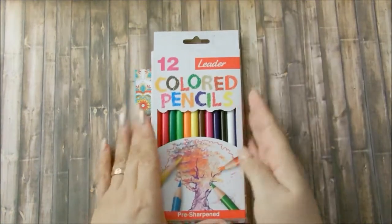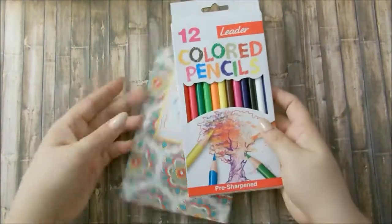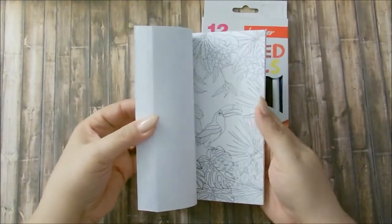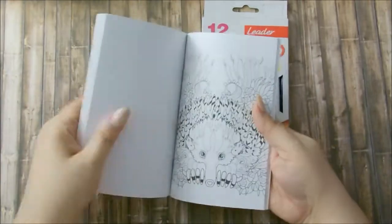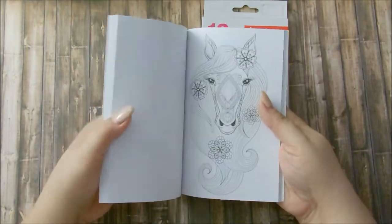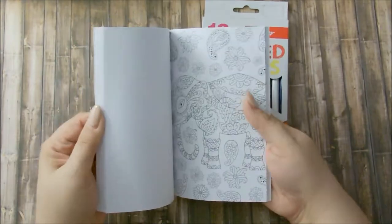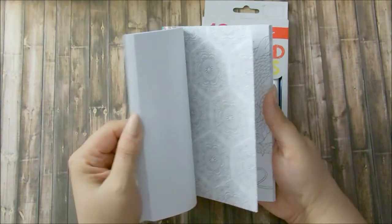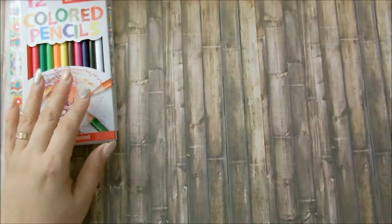The first thing here is this 12-color pencil set with an adult coloring book. I think this is the perfect size to just throw in your purse while you're waiting for an appointment or traveling — just whip this book out and start coloring. It's supposed to be really relaxing. I thought it was really cute, so these two are your first two items for the giveaway.